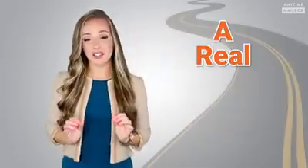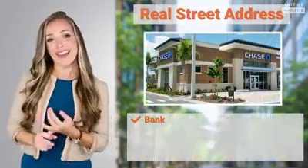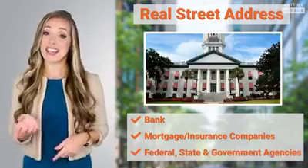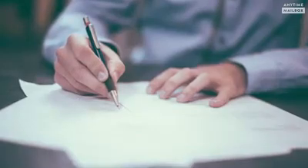But there's just one more thing: a real street address. A virtual mailbox includes a real street address that is recognized by all major financial institutions like your bank, mortgage, or insurance companies, as well as federal, state, and government agencies. And the real street address that's part of the virtual mailbox makes it easier to register your business because it's an actual physical business address.